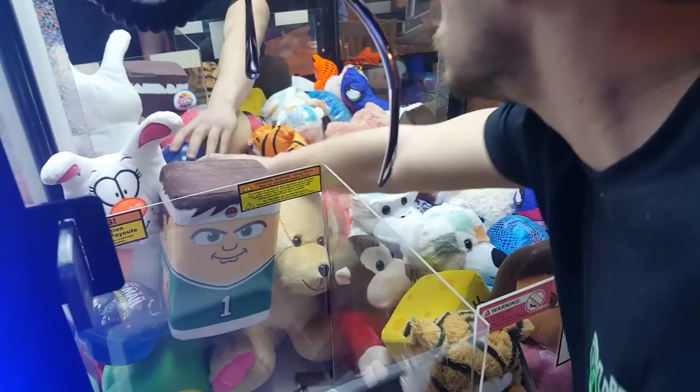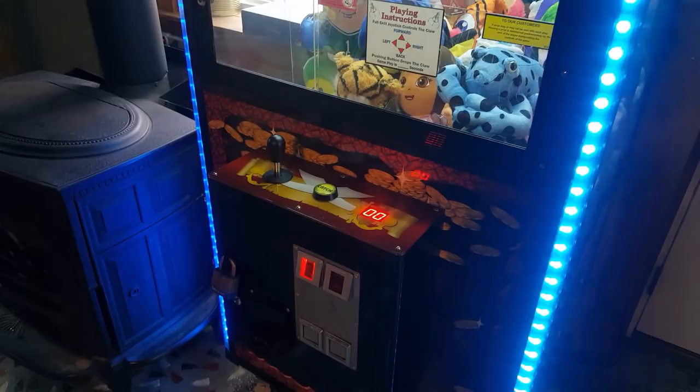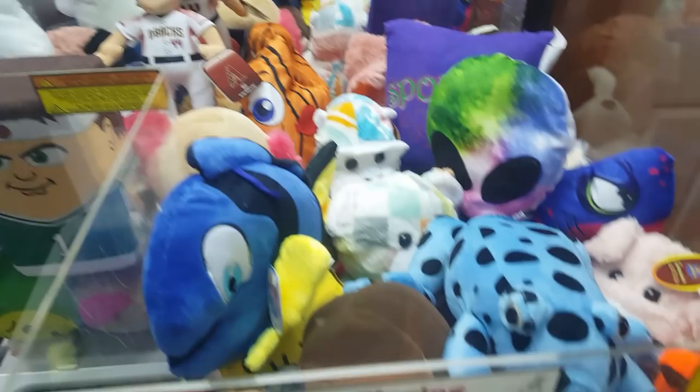Alright, just for the record this is a 30-day service. Let's go ahead and get to that money, but first let's look at all those awesome toys. Got all kinds of different stuff in there — alien pillows, tigers, and just really good stuff.